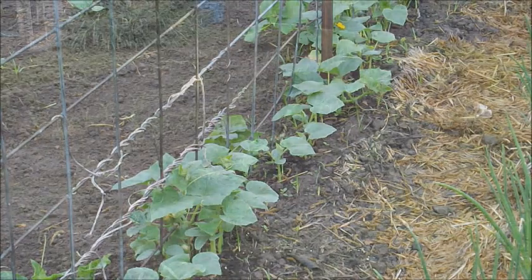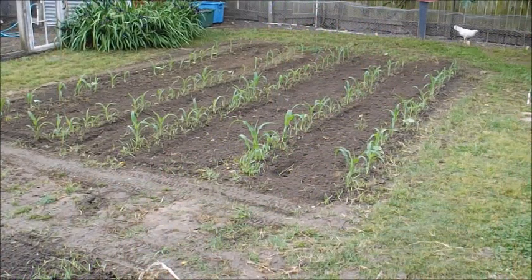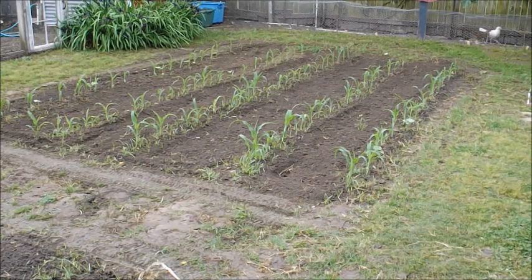Sometimes we get some pretty wet weather and can't get in the garden right on time, so I like to have some plants started if I can. The corn patch we have here is doing really well — won't be long, probably a week or so, before we'll be coming in and side dressing it with some nitrogen and hilling it up.